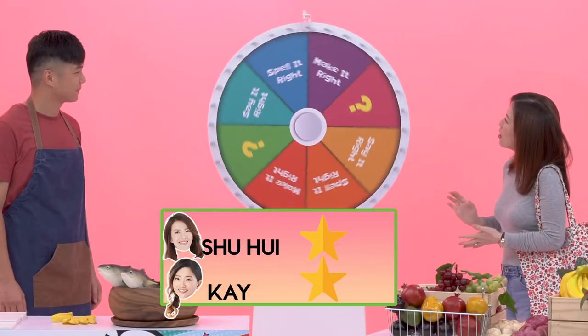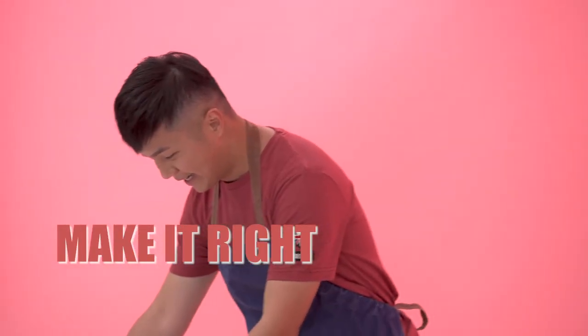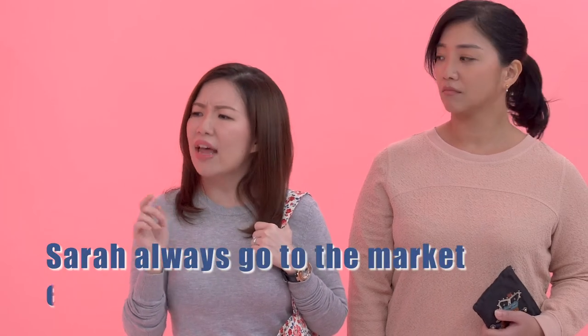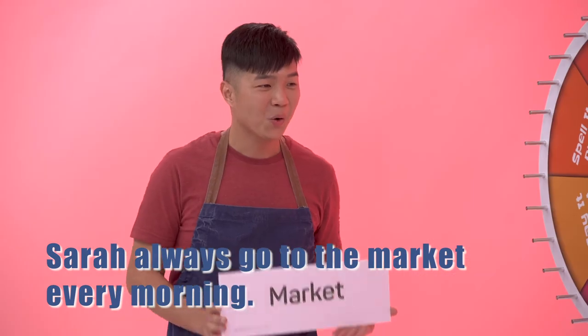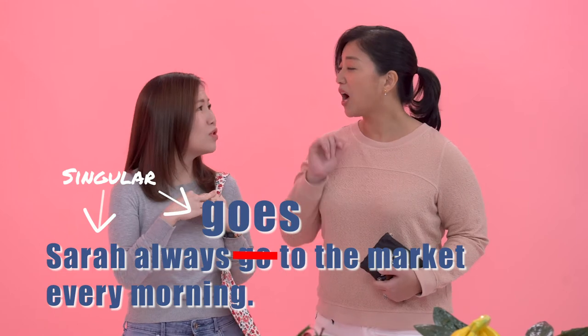Vegetable. Vegetable. Alright, Shuhay. Can you make a sentence with the word market? Sarah always go to the market every morning. Is that your final answer? Yeah, always go... Sarah always goes to the market. Goes. So hard working.